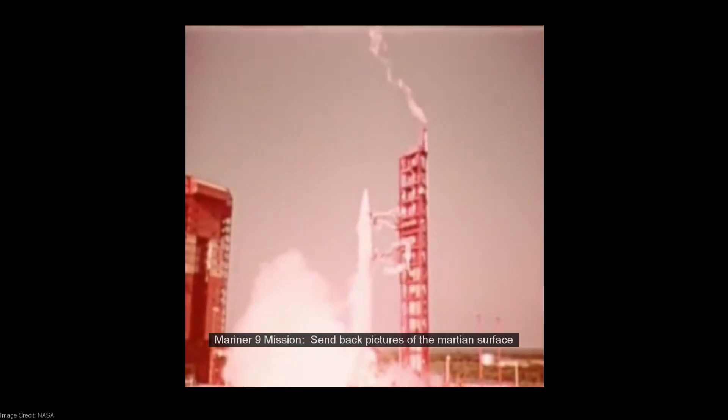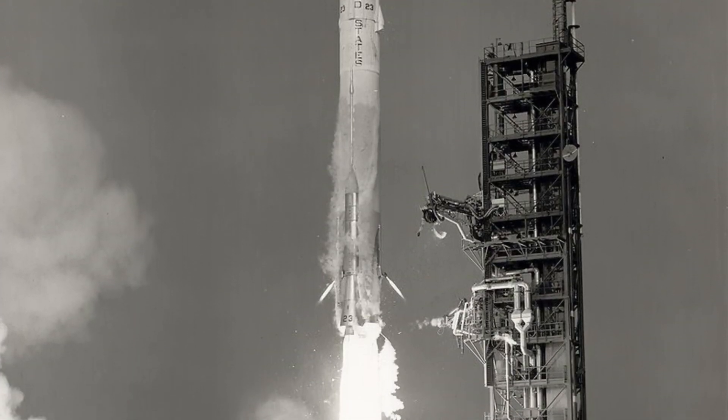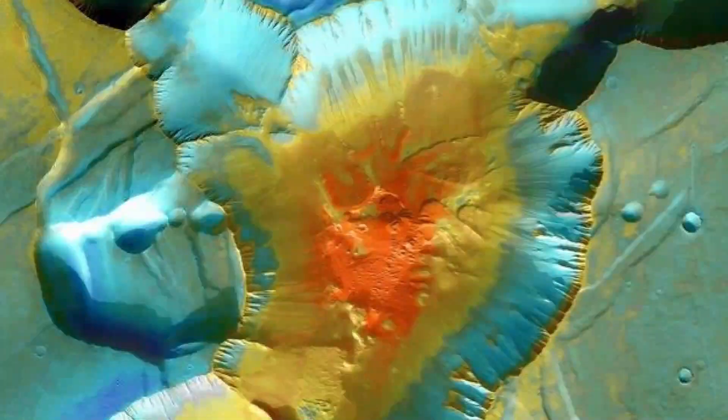Mariner 9, launch date May 30th. Mission: send back pictures of the Martian surface. In 1971, NASA's Mariner 9 sent more than 7,000 images of Mars back to eager scientists.